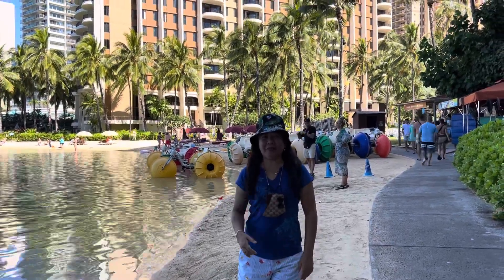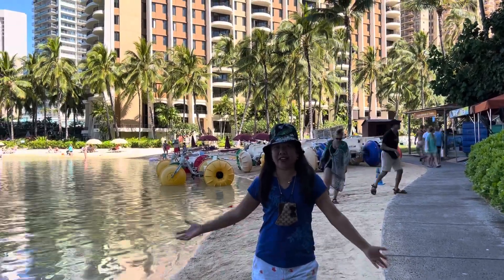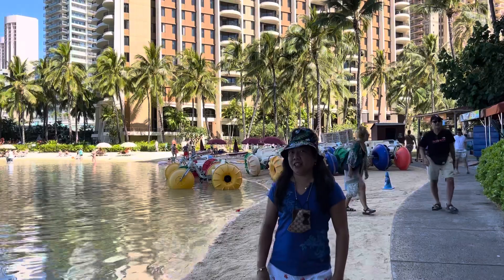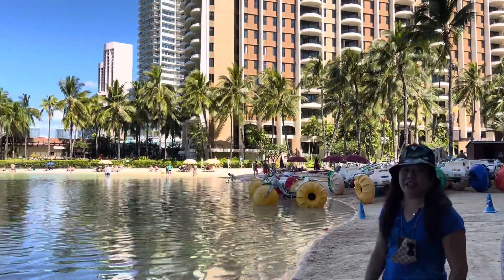Aloha ma beauty! My name is Leah Gray and welcome to my channel. We're here right now in Hilton Hawaiian Village. This is the Hilton Lagoon. This is actually a man-made beach.